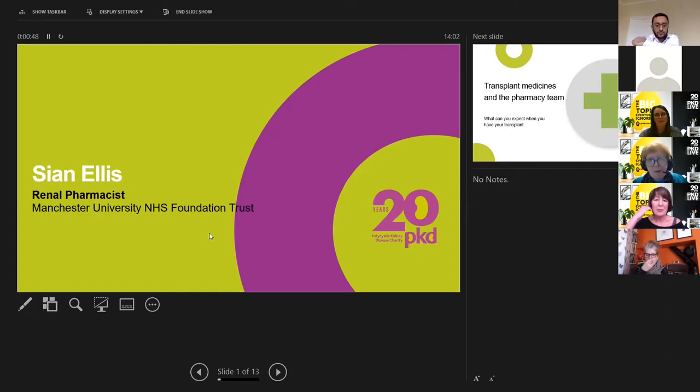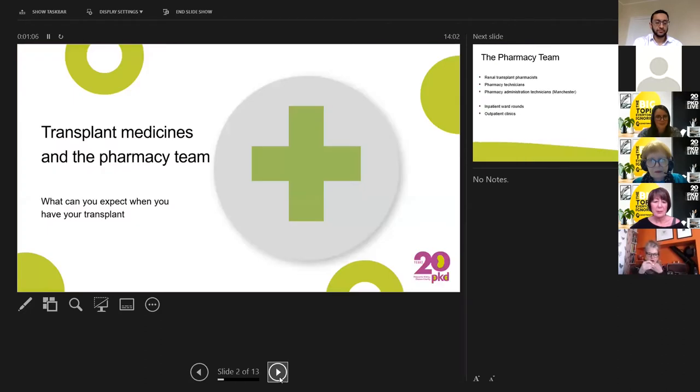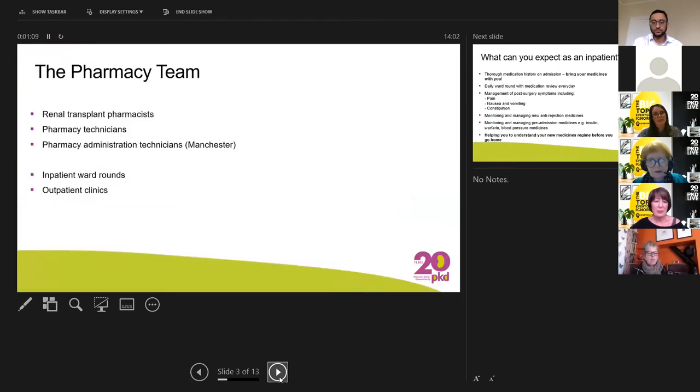I wanted to give you a bit of an overview about what you can expect from the pharmacy team while you're an inpatient having your transplant and as an outpatient, and what you can expect in terms of medication changes and your immunosuppression when that starts. The pharmacy team here at Manchester consists of seven renal pharmacists, pharmacy technicians, and medication administration technicians. We will meet you when you're admitted to the ward, join in with ward rounds, and follow you up as an outpatient as well.